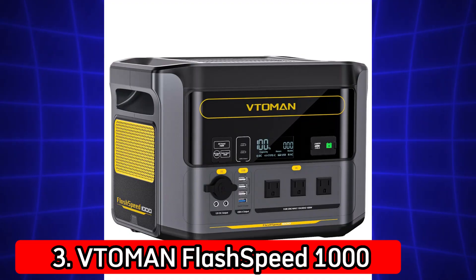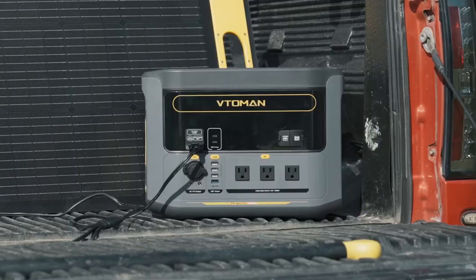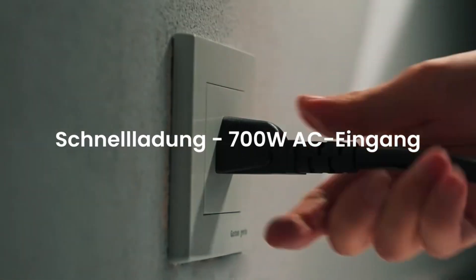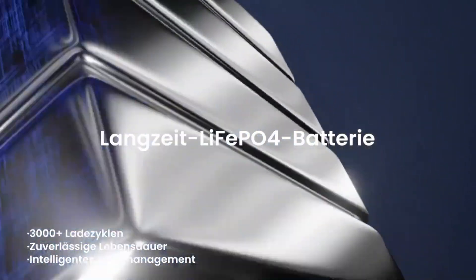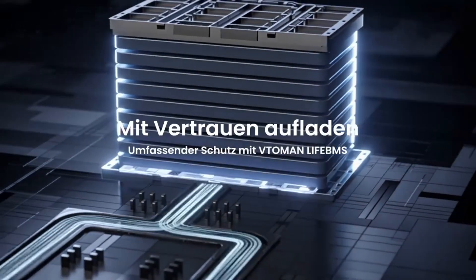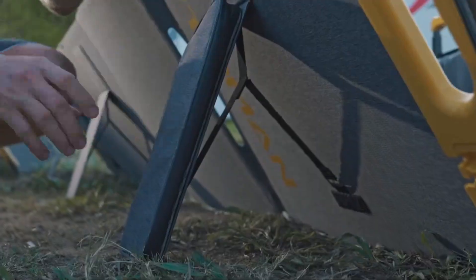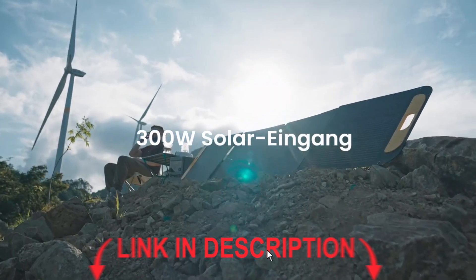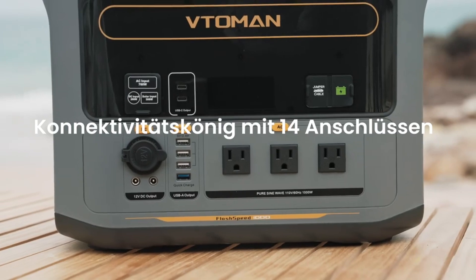Number 3: The Toman FlashSpeed 1000. This station boasts an 828WH LiFePO4 battery and supports 2,000W AC output, making it suitable for heavier appliances and longer run times. Designed for serious campers and travelers, it strikes a balance between capacity, portability, and price. You get powerful AC output with fast recharge, and it's safe to use for delicate electronics thanks to its stable LiFePO4 chemistry.